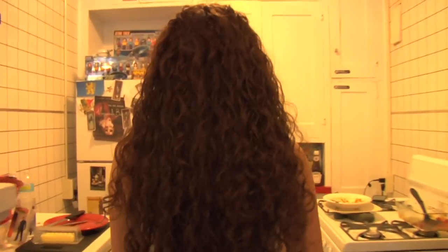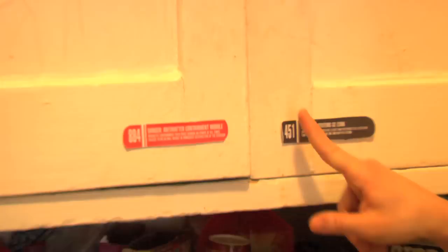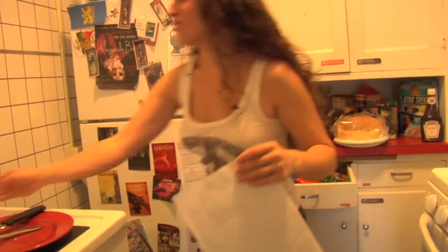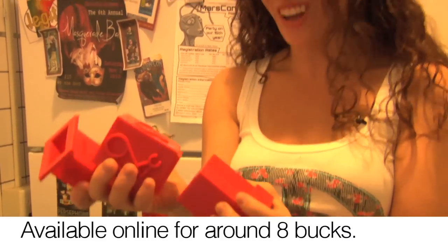On each of the cabinets we have different labels from Star Trek. This is super cool — I want one of these. It looks like a little robot, right? But it's actually separate measuring cups — each little section is a different size. It's so awesome.